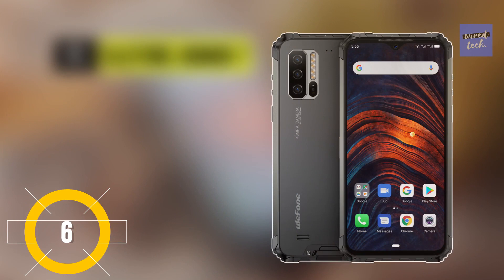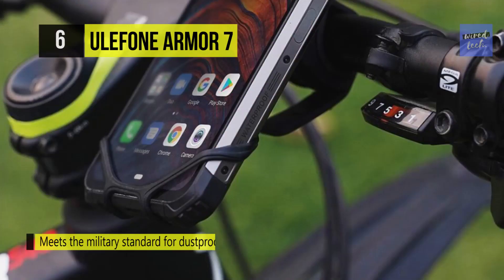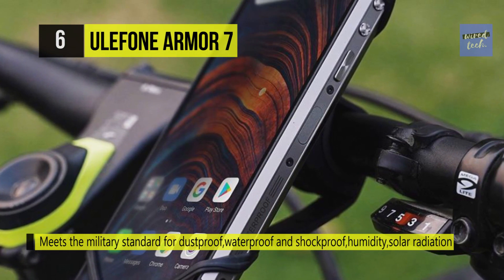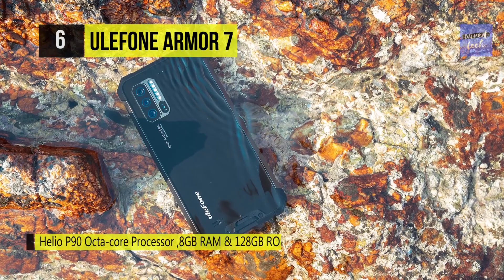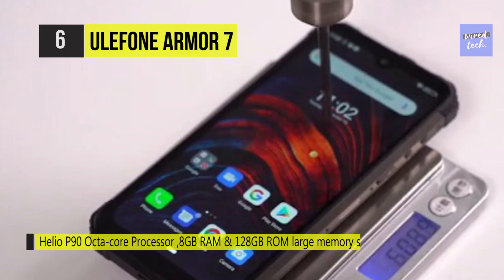The Ulefone Armor 7 meets military standard MIL-STD-810G rating for dustproof, waterproof, and shockproof performance, as well as humidity, solar radiation, and temperature extremes. It's equipped with the new Helio P90 octa-core processor technology, which increases performance by 4.6 times in total. Meanwhile, the 8GB RAM and 128GB ROM ample memory storage makes sure apps operate smoothly and saves more pictures and files. It features ultra-fast operation and a smart UI to boost the whole user experience to a new level.